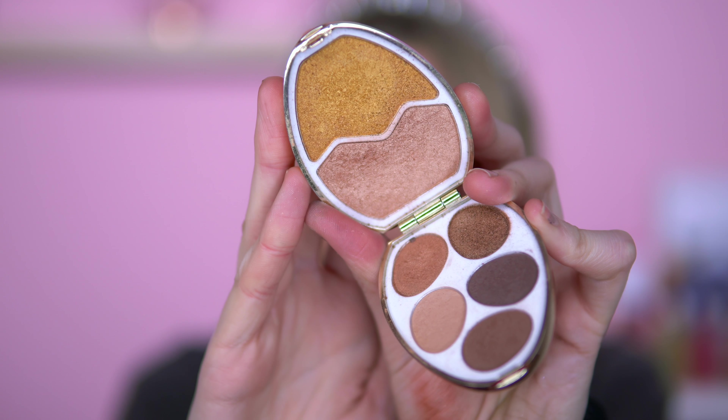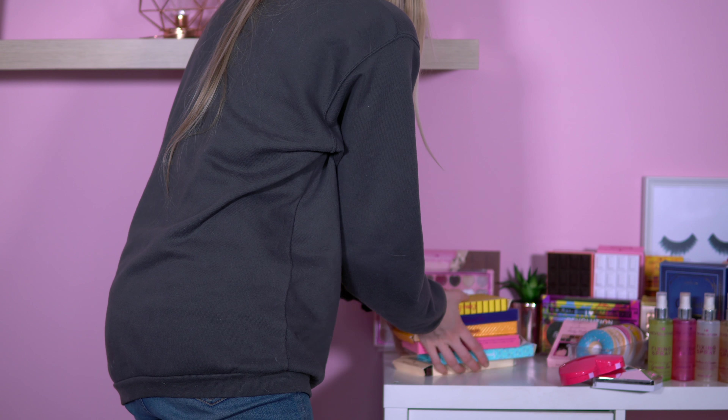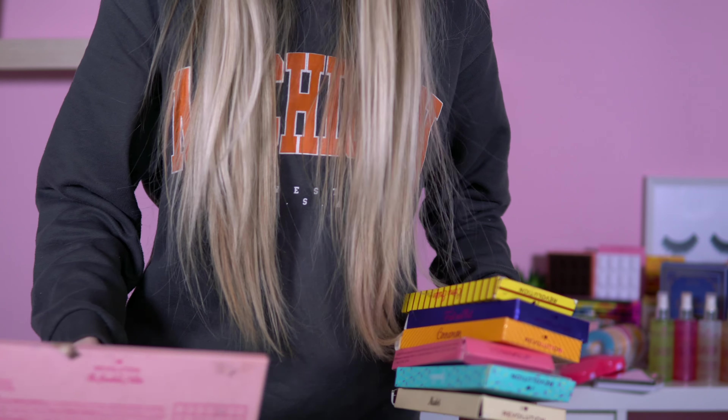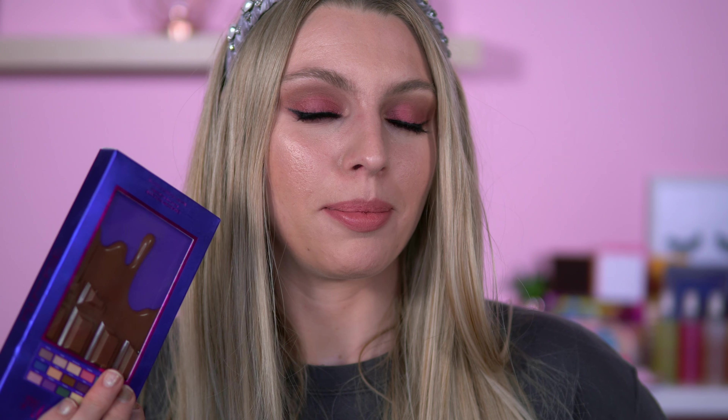I'm hoping I Heart Revolution brings something out for Easter. Here is the Dragon Egg. This is the Unicorn Egg — purple. We've got the Gold Egg and the Rose Gold Egg, which looks very pretty. Right — we have got Fruit and Nut. Please tell me if you like this palette — be honest. I just did not get on with it. I might do a part two because maybe I was having a bad day. But I do not like the Fruit and Nut.